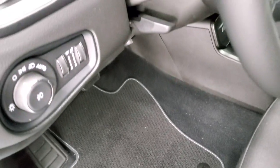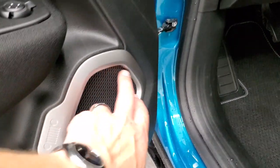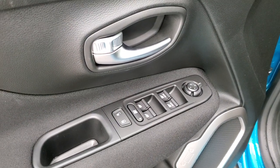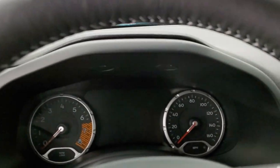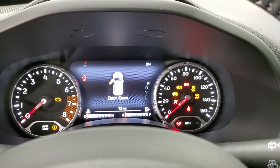You get the 80th Anniversary Jeep logos on the seats and the Berber floor mats with the 80th Anniversary logo. Auto headlamps, tilt and telescopic steering wheel, carabiner-style speakers, power windows, power locks, and power mirrors. We'll hop inside to take a look at the radio and instrument cluster and everything the interior has to offer.